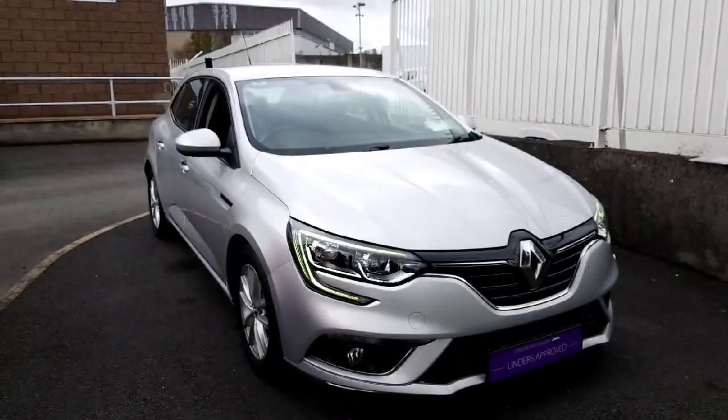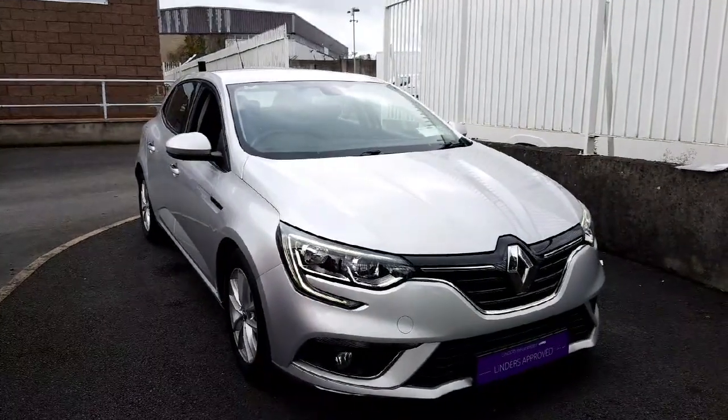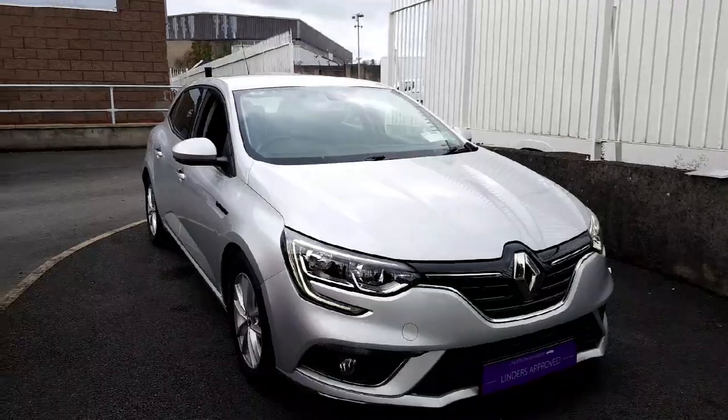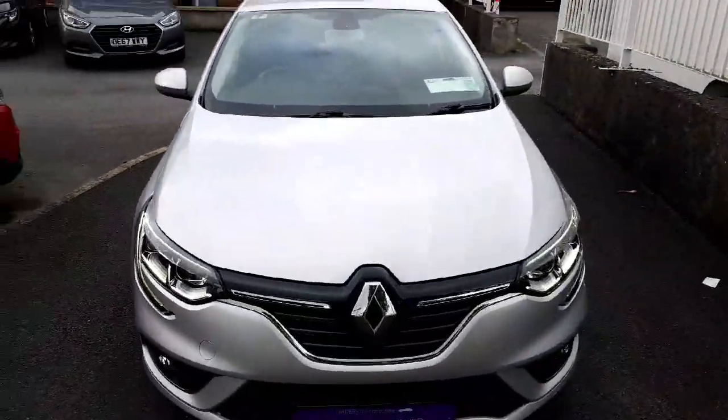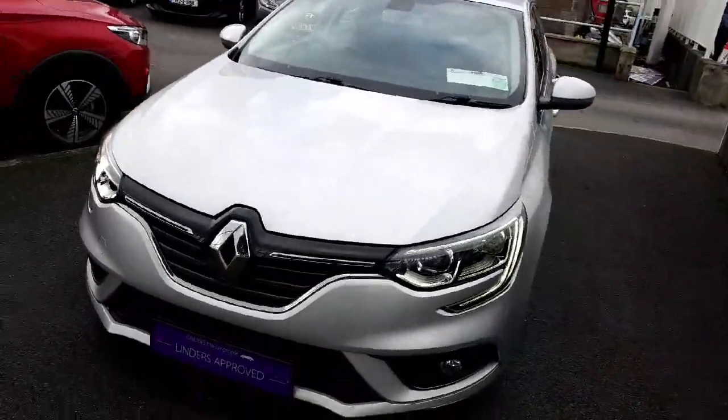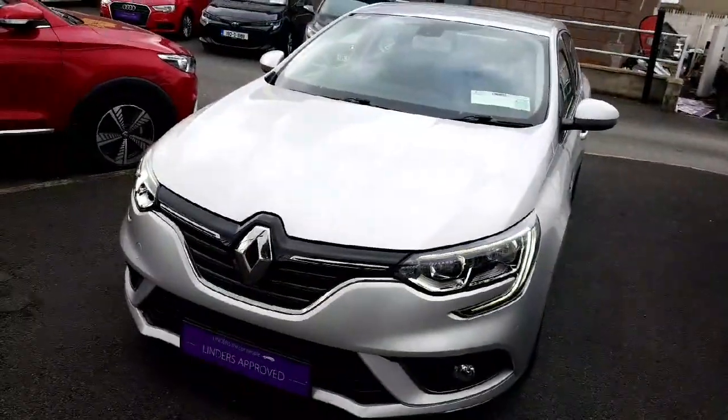And folks, this car will come fully serviced for the fresh NCT, fully valeted, and with a 12 months warranty. For any other questions or queries you may have, please contact us. Call 911-864-8012. Thank you for watching.